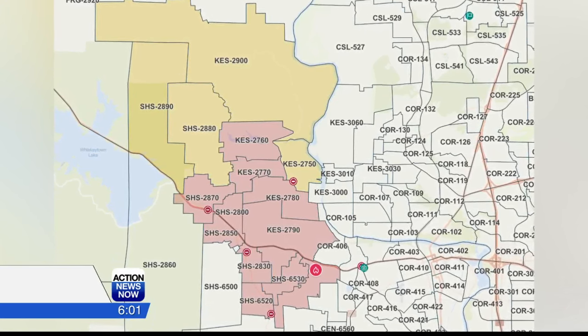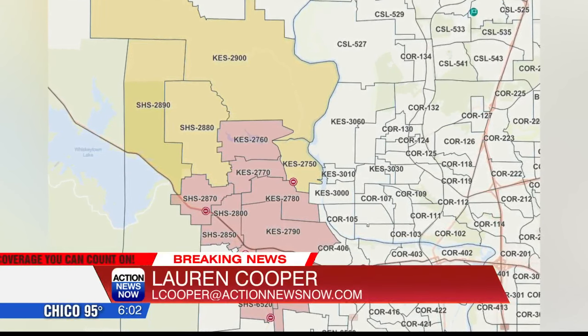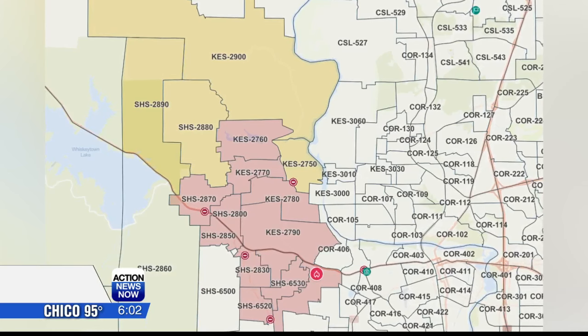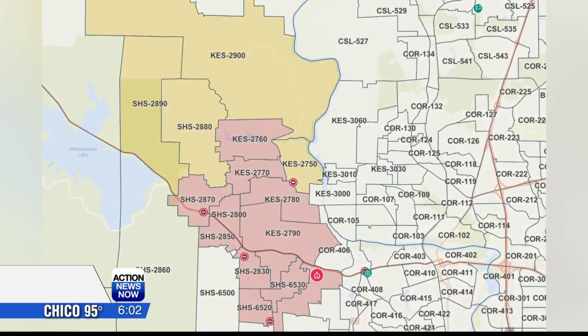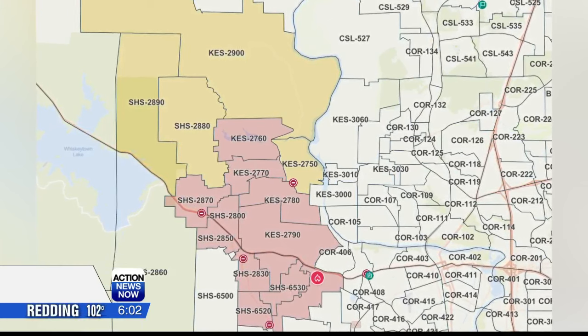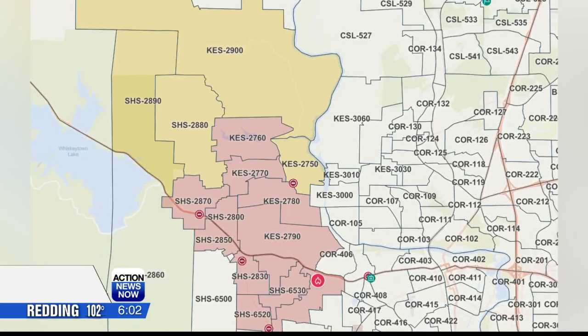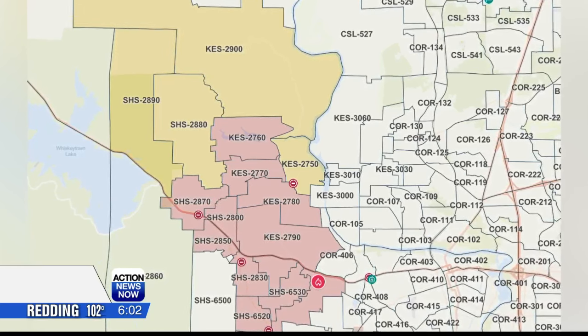Evacuation orders for these zones are in effect — this means leave immediately if you are in these areas. This is along Eureka Way near the Shasta State Historic Park and Lower Springs Road. And evacuation warnings are in effect all the way up to Iron Mountain.